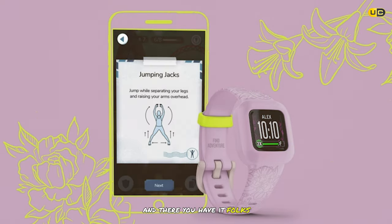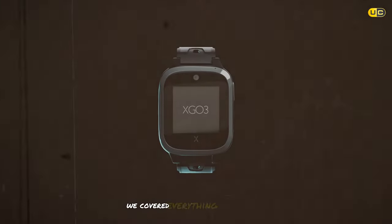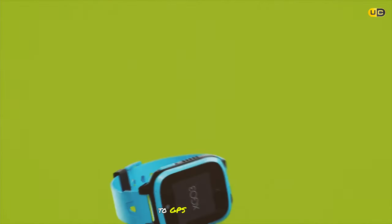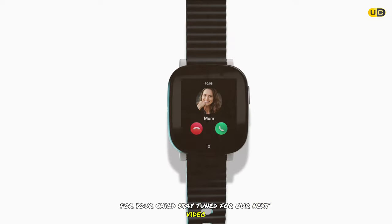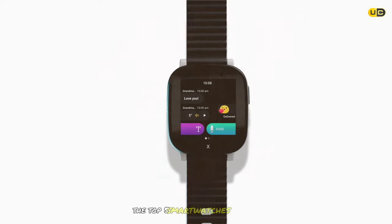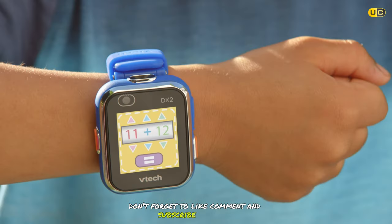And there you have it, folks — the top 10 best smartwatches for kids. We covered everything from fitness tracking to GPS capabilities, ensuring you can find the perfect smartwatch for your child. Stay tuned for our next video counting down the top five smartwatches for kids, and don't forget to like, comment, and subscribe for more.